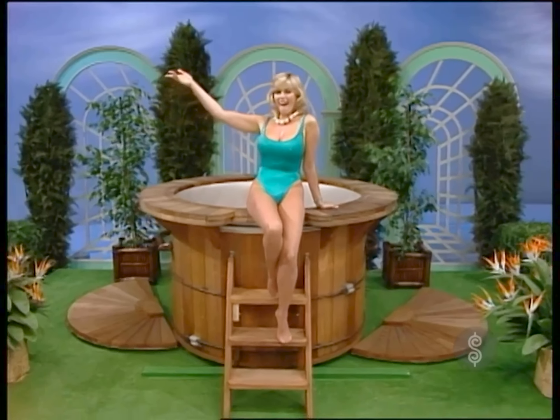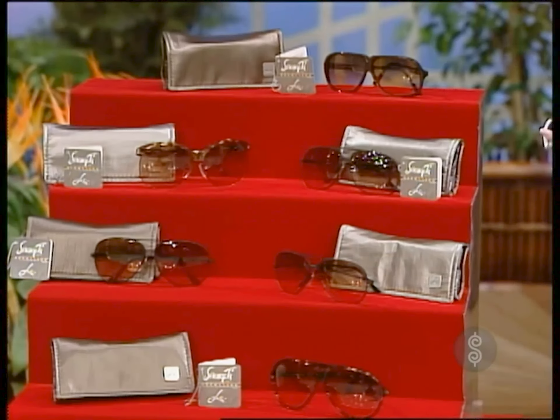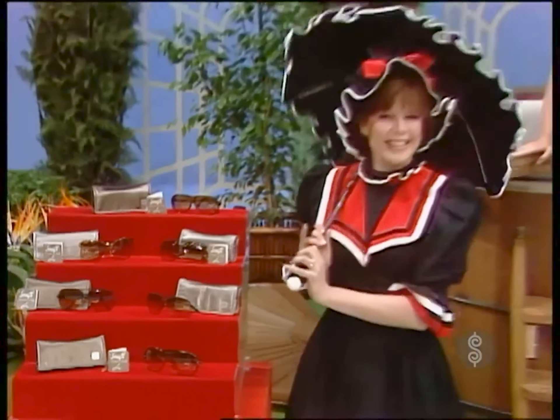And you can relax in the sun wearing these new sunglasses. They're expensive, but Serengeti Drivers gets you where you're going.